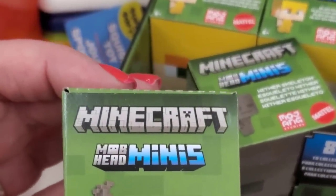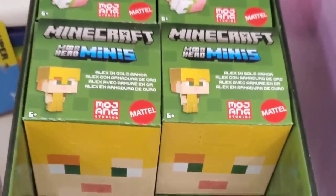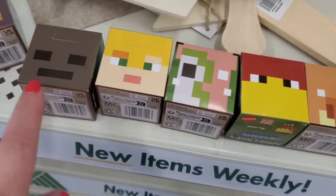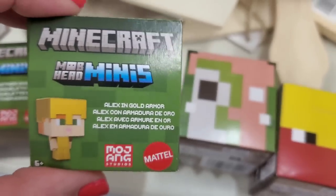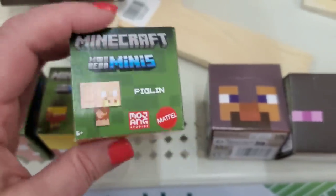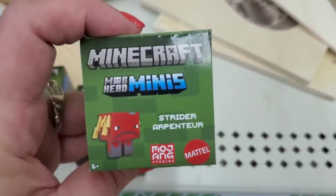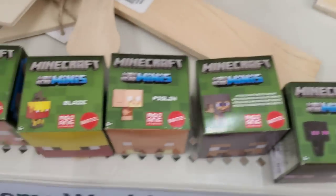The box actually shows you what's inside, so if you're lucky enough to find the box you can get the whole collection. The full collection includes: the Wither Skeleton, Alex in gold armor, Zoglin, Blaze, Piglin, Steve in Netherite armor, the Enderman — kids are always talking about the Enderman — and lastly the Strider. That's the complete collection.